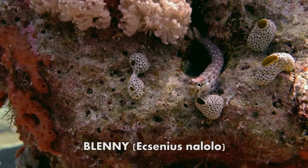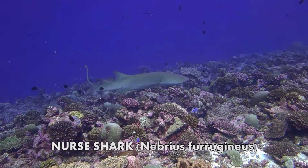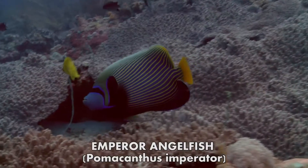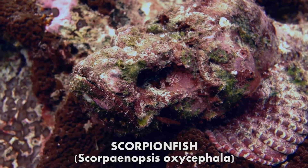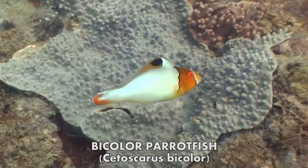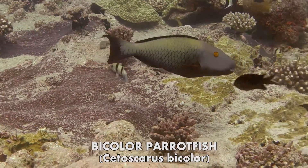From the smallest blennies hiding in a hole, to the largest of sharks cruising by. From the colourful to the plain, in the simplest and most complex of shapes. Some species differ in shape, size and colouring, looking completely different through their lifespan.